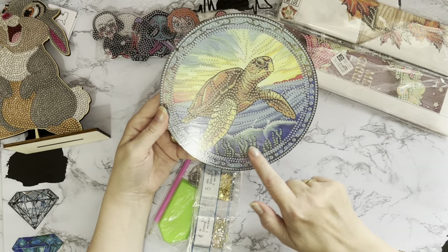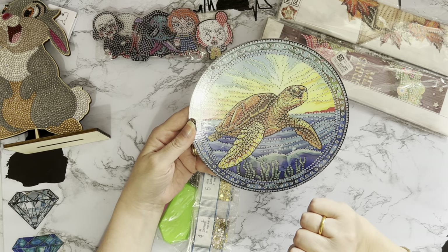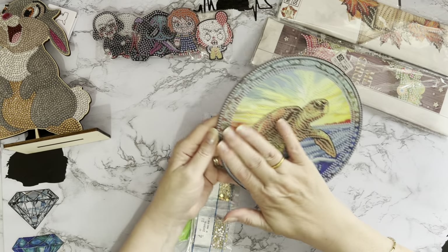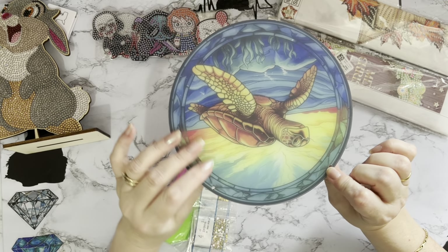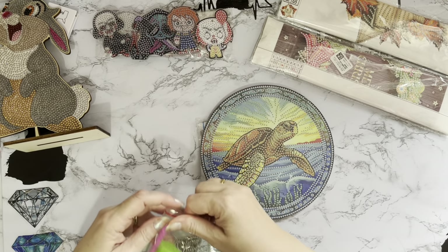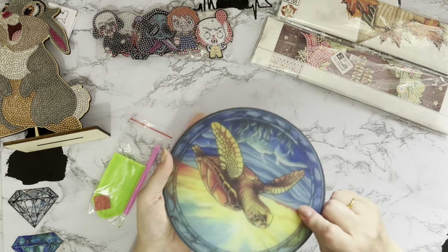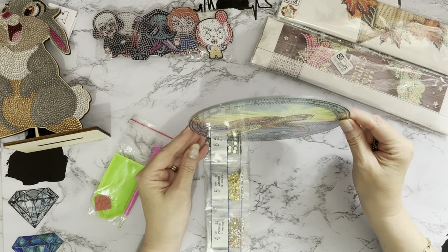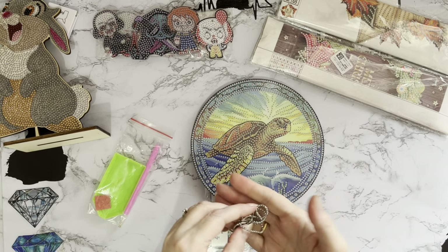We've got seaweed at the bottom, all the waves, and the turtle's just popping out to say hello — it's like a sunrise or sunset in the background. It is like a plate: it's got two holes and it looks like a chain is included, so you can hang it up. Alternatively you could use a command strip or prop it on a plate stand. It's quite a different chain — like a close-together rope chain, very pretty, with two very good strong lobster claw clasps on the end.